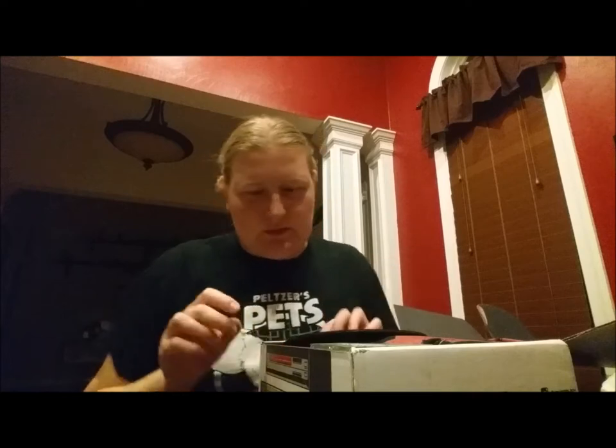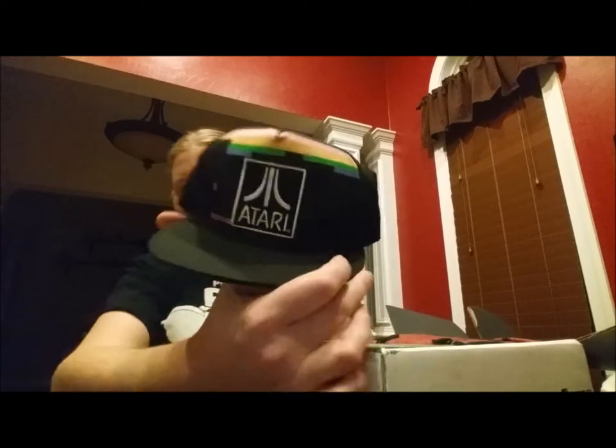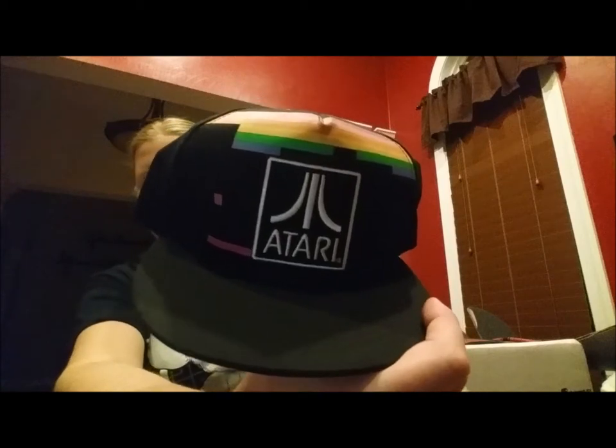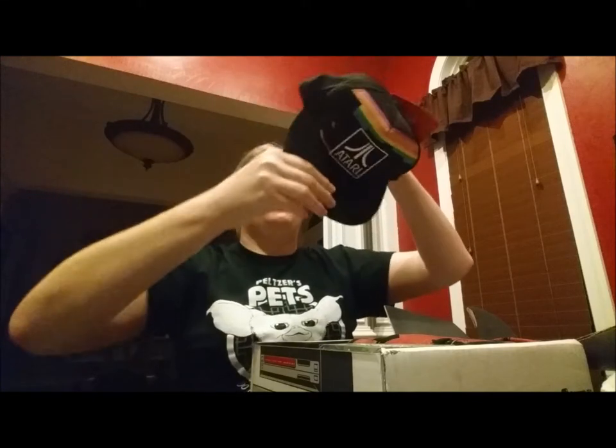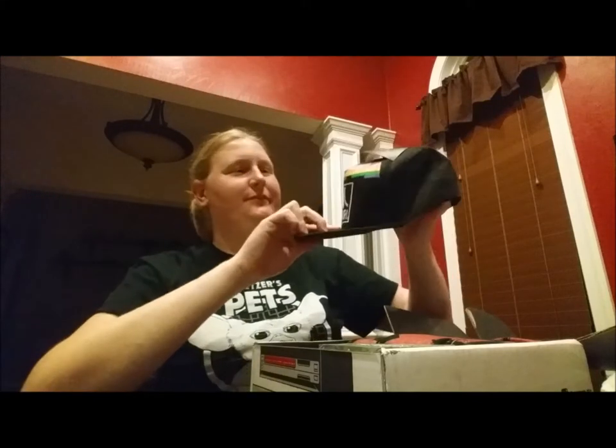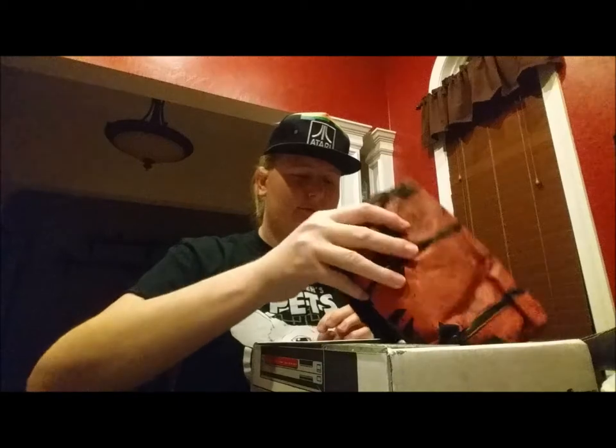Ooh, there's a hat in this one. What's on the hat? It's an Atari hat — look at that. Way retro. That's kind of nifty. This probably isn't going to work because I'm wearing double pigtails, but — Atari hat. I'm just going to set it right up here.